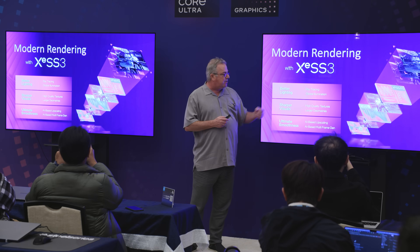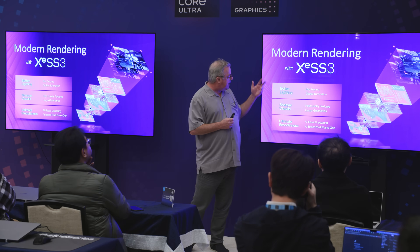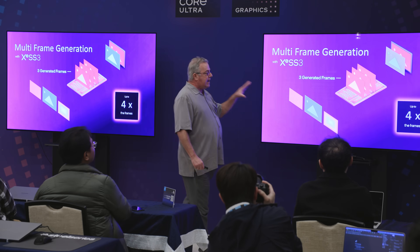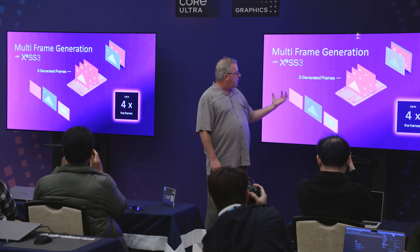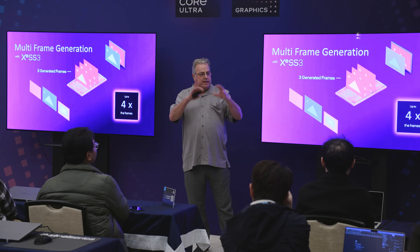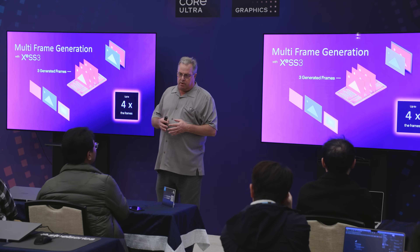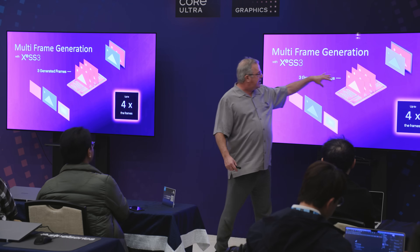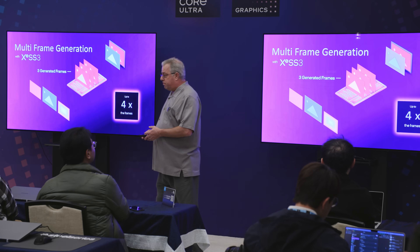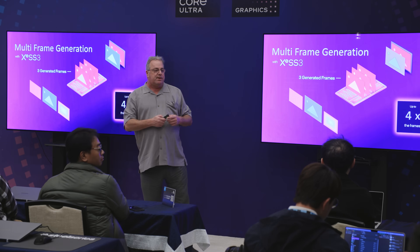On modern rendering, we also have XCSS3, launched with Panther Lake and our XCSS3 IP. It gives us better lighting, sharper visuals, and ultimate smoothness. It uses AI to generate frames — one network to generate optical flow by looking at prior frames compared to the current frame, and then an auto-correlation neural network to generate three frames for every one rastered frame. That gives us up to four times the number of frames, much more power efficient, and smooths out the experience dramatically. We have demos in the back, so definitely try it out.